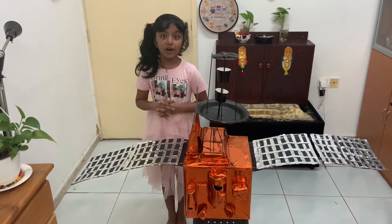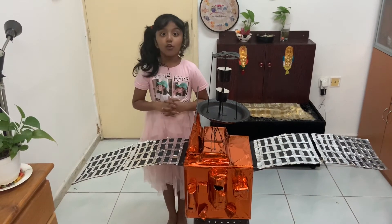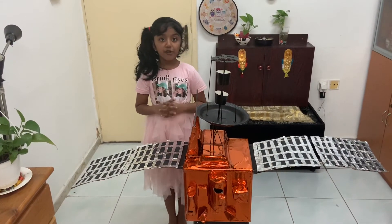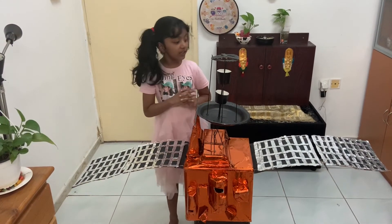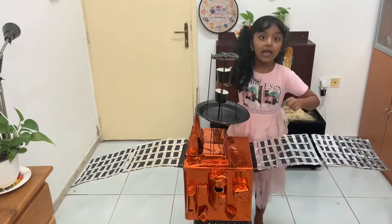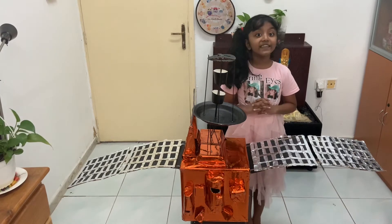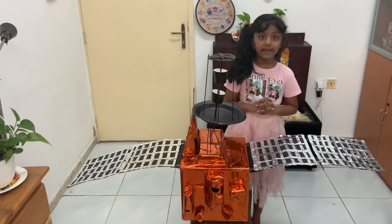This is the Emirates Mars Infrared Spectrometer. This is the Emirates Mars Ultraviolet Spectrometer. And this is the Emirates Mars Exploration Imager, which can capture higher resolution images.